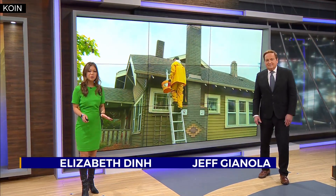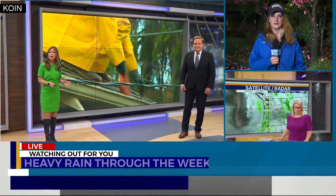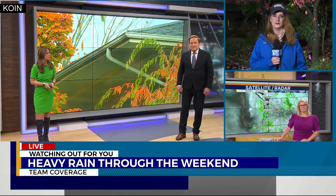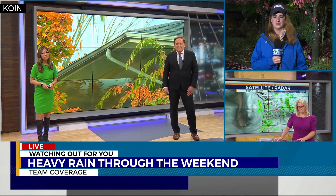We've got this storm covered from all angles for you tonight. Our Jennifer Dowling standing by with tips for homeowners to prepare for this fall storm, and leading our team coverage, Natasha Stenbach with the forecast.